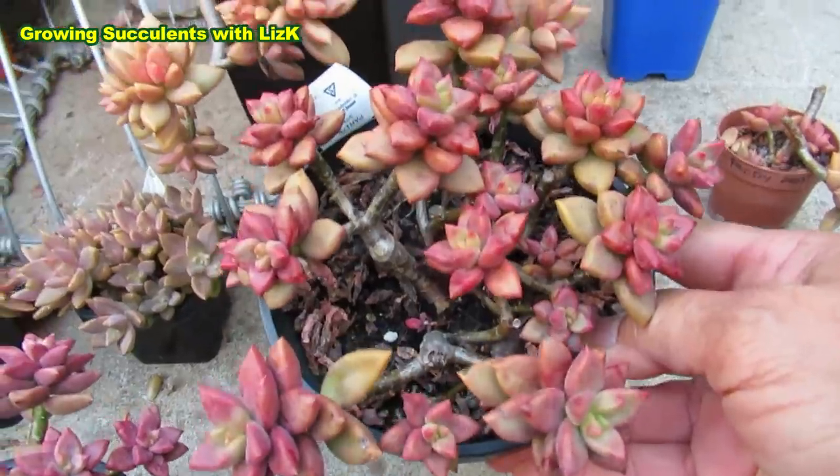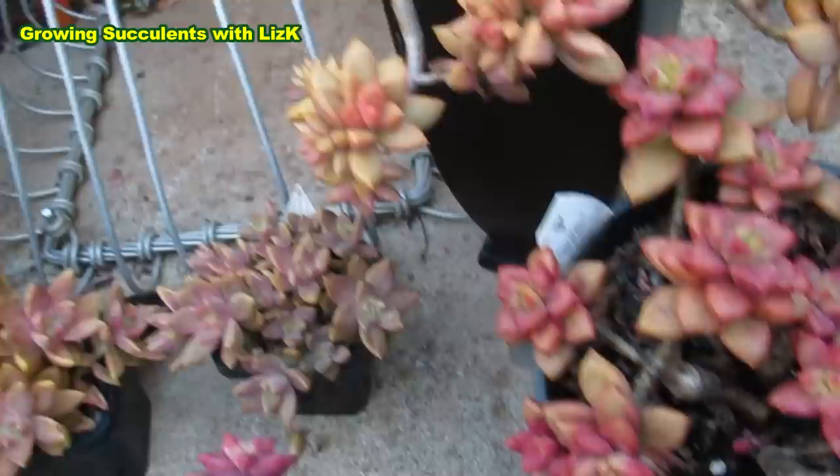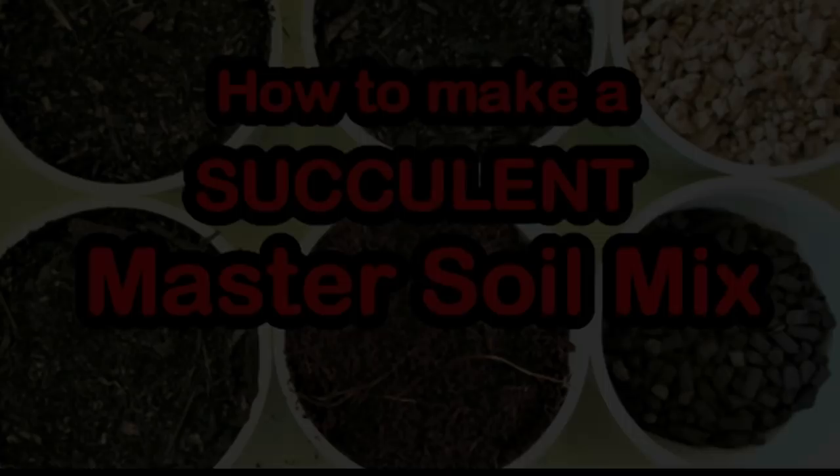I am progressing from large to sort of compact, and now this one here. Can you tell the difference if they are all mixed up like that? Would you be able to tell which is which? I can, because I've got a label. Hello, my name is Liz, a self-confessed succulent addict. Welcome to my channel, Growing Succulents.